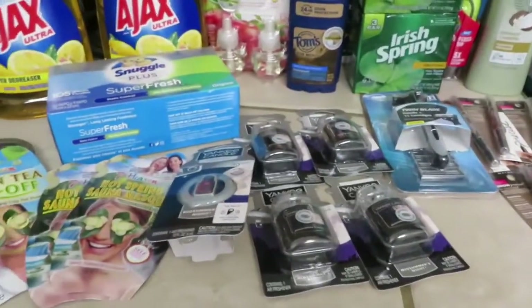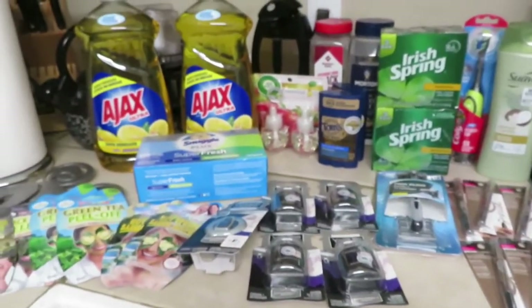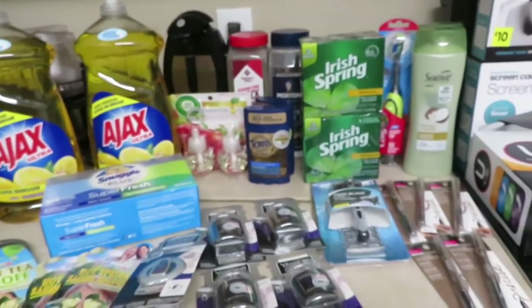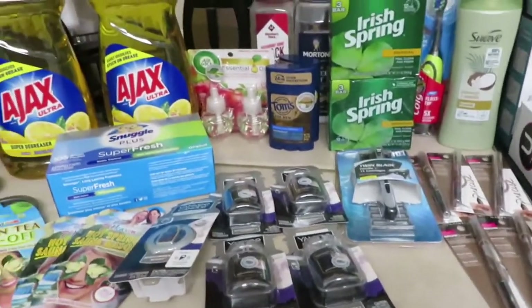Now this was my second Dollar General — this is the one I go to the most and it's my favorite. I found some really good deals here.